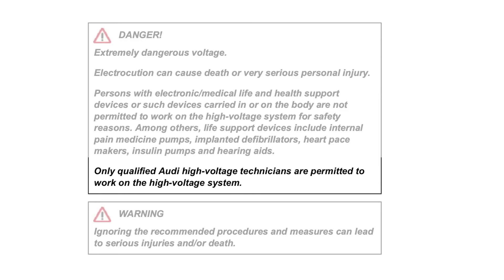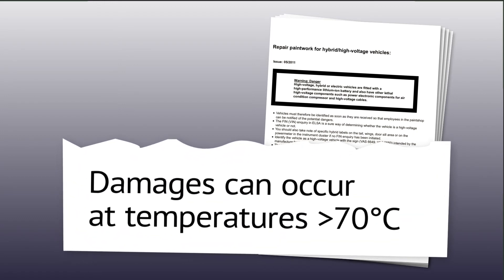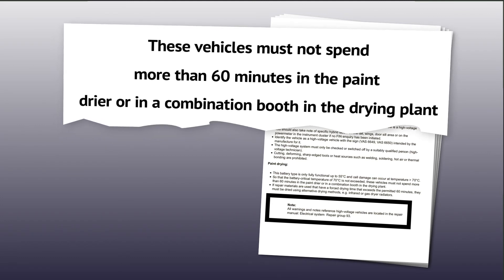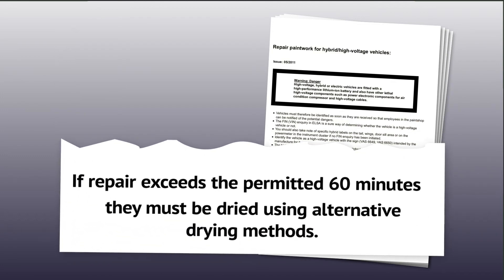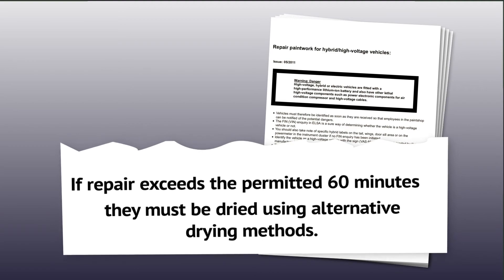For those lines of vehicles, the considerations extend beyond the repair work and into the refinish department as well. For example, Audi has produced repair documentation which identifies how battery cell damage can occur at temperatures greater than 150 degrees Fahrenheit, and recommends that so the battery critical temperature of 158 degrees is not exceeded, these vehicles must not spend more than 60 minutes in the paint dryer or combination booth in the drying plant. If repair materials are used that have a forced drying time that exceeds the permitted 60 minutes, they must be dried using alternative drying methods such as infrared or gas dryer radiators.